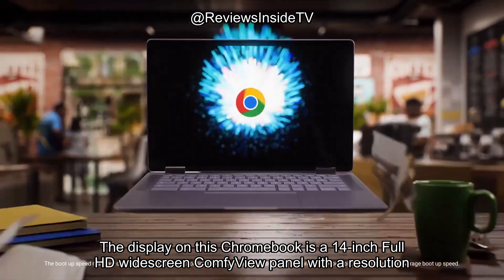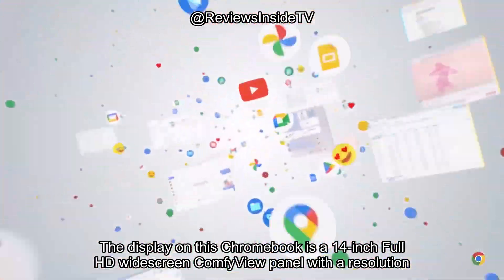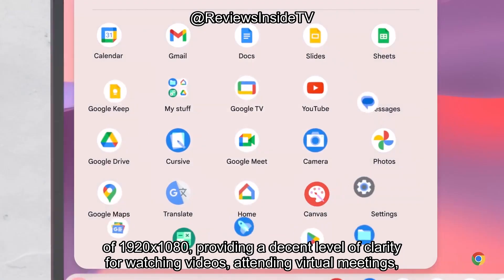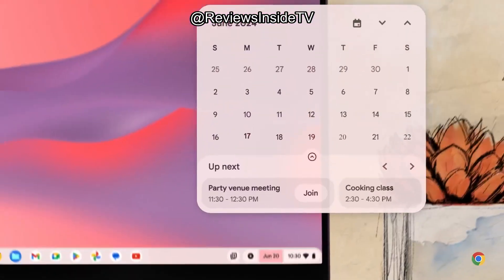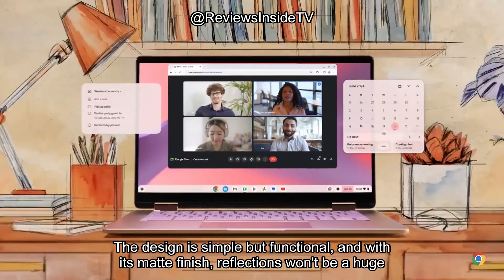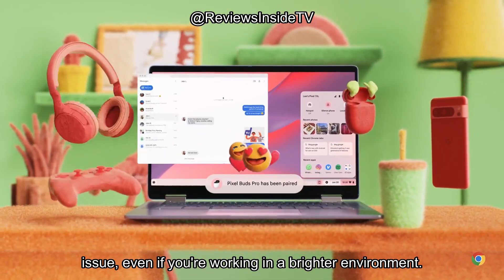The display on this Chromebook is a 14-inch Full HD widescreen ComfyView panel with a resolution of 1920×1080, providing a decent level of clarity for watching videos, attending virtual meetings, or browsing. The design is simple but functional, and with its matte finish, reflections won't be a huge issue, even if you're working in a brighter environment.